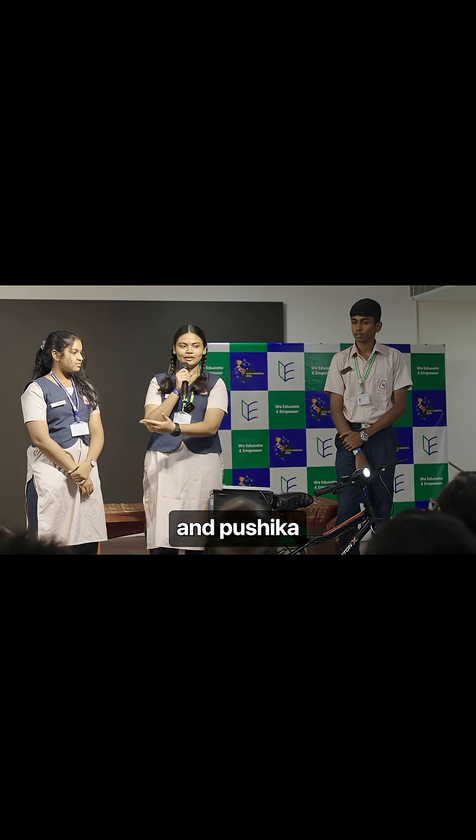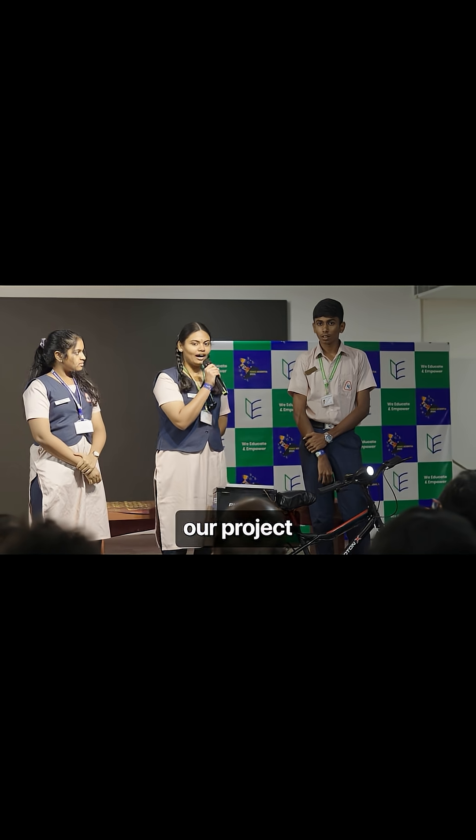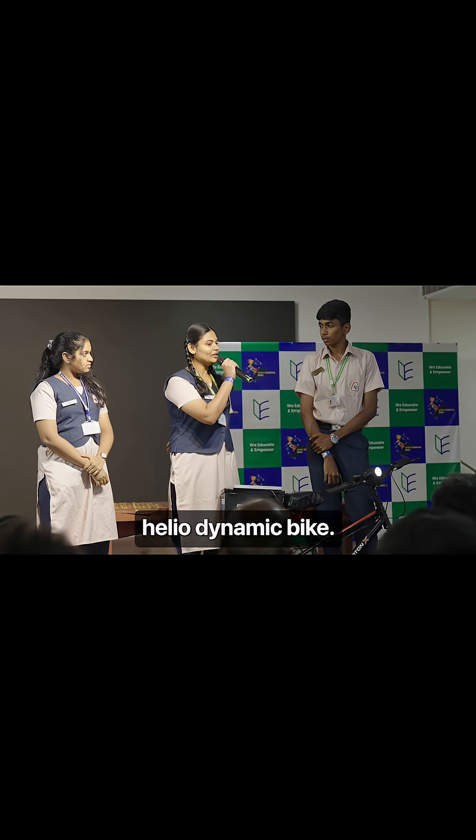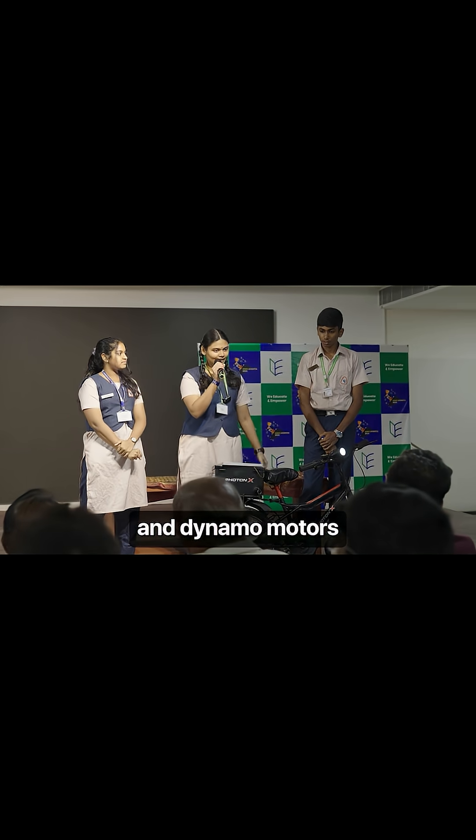I am Srilaya, this is Yeshwan and Pushika. We are team Photon X, and here we present our project: a solar powered heliodynamic bike that can run on both solar and dynamo motors.